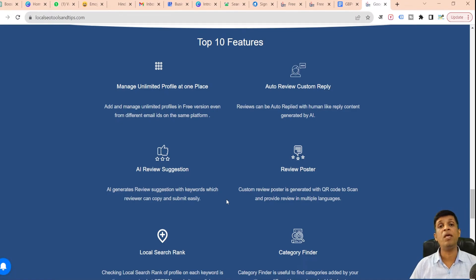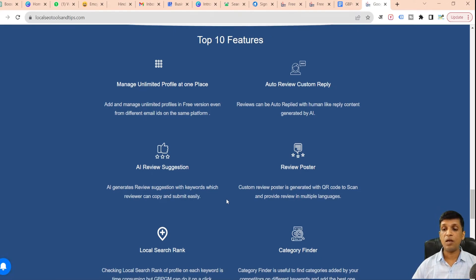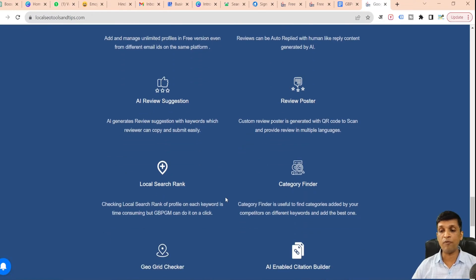The fourth feature is the review poster. Instead of asking customers to review your profile manually, a review poster can be placed in your shop. Customers scan it with their mobile device and give you a custom review as discussed. The poster can be customized in the color and language of your choice — it's a custom poster with a QR code that takes users directly to the review section of your Google Business Profile.